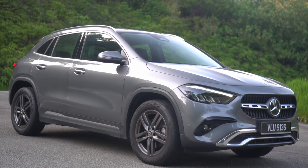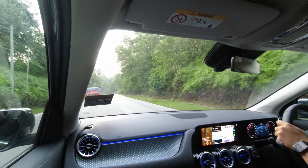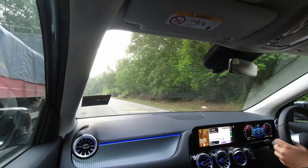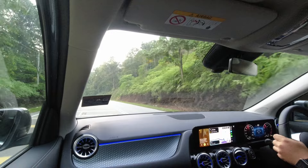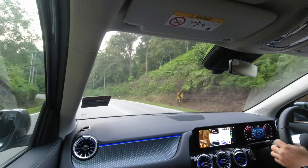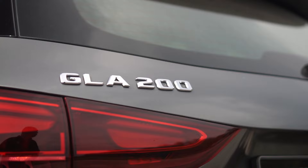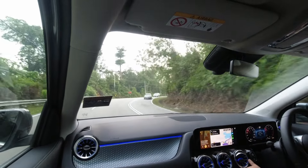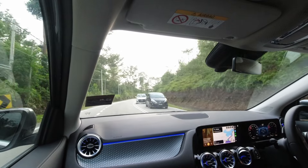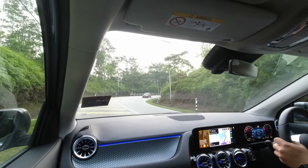Mercedes-Benz Malaysia brings us the refreshed GLA. Just like before, the GLA is available in 4 variants: the 200, 250, 35, and 45, catering to different needs in the Malaysian market. But today, I'll be diving into the entry-level GLA 200. Is this update packed with significant enhancements, or are they just subtle tweaks? Let's take a closer look. Welcome back to Carsing.my for another review video.